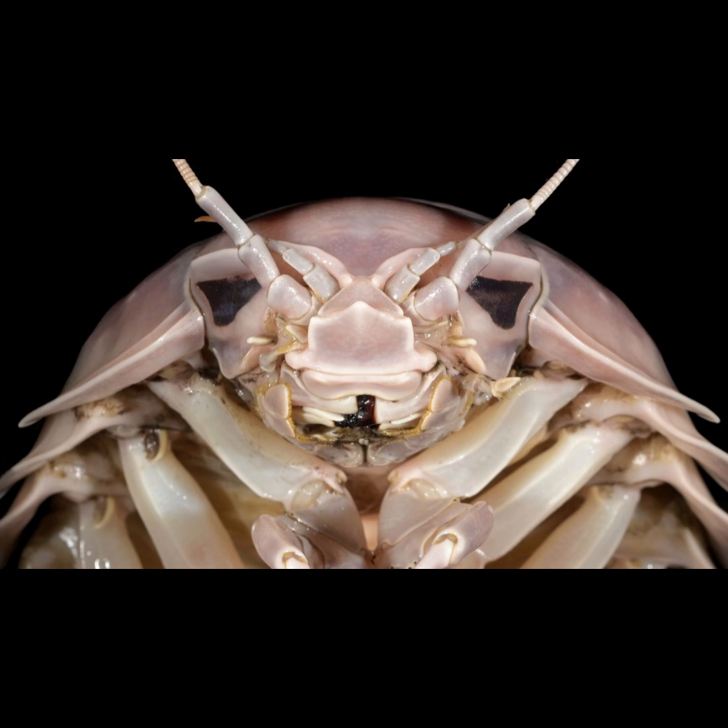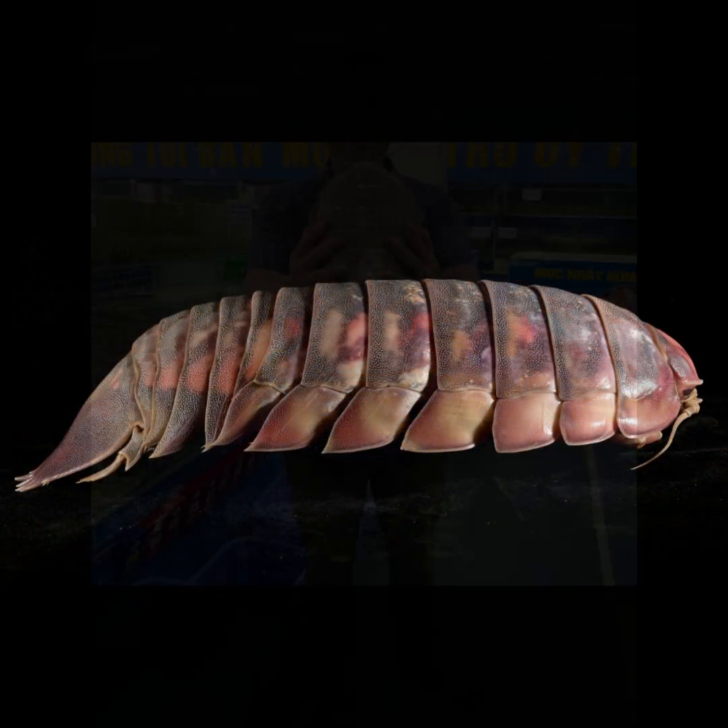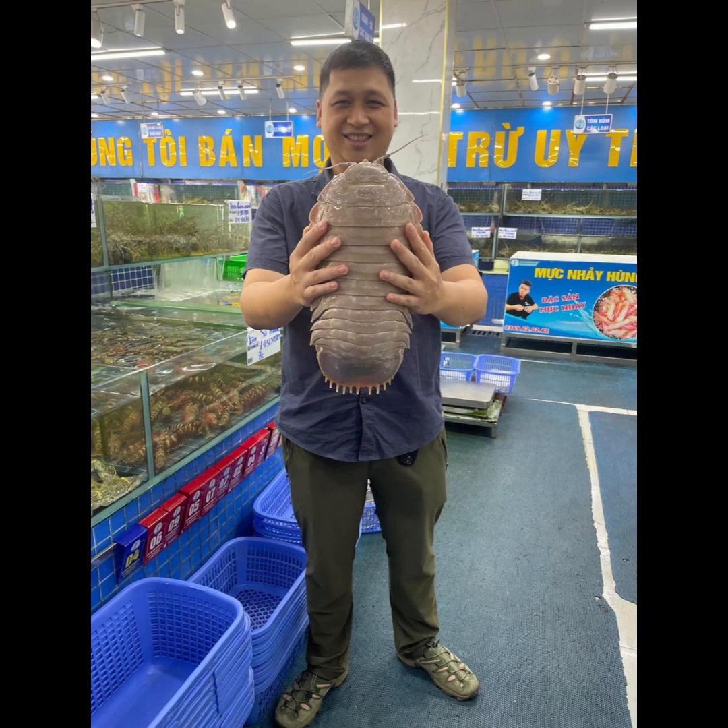And the best part — this thing's huge. We're talking over 12 inches long. Bigger than a football. That's much bigger than I expected. It's not your average pill bug, that's for sure.